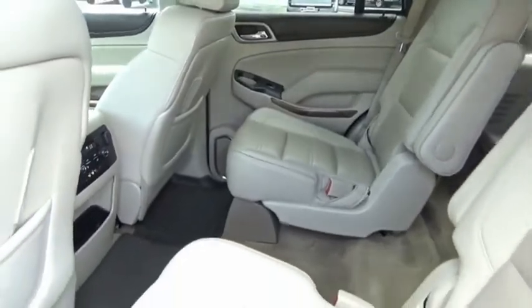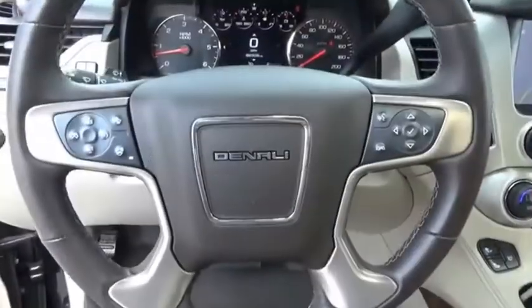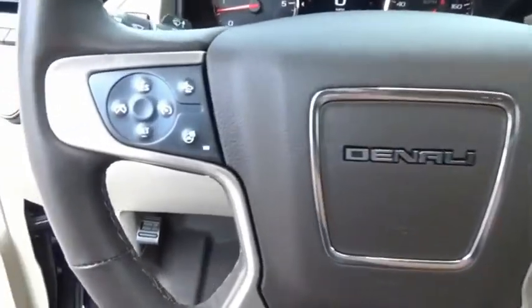Peace of mind comes standard with GMC's 100,000-mile five-year powertrain warranty and Yukon's five-star frontal crash test rating.